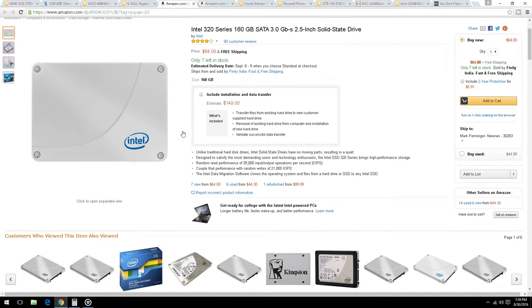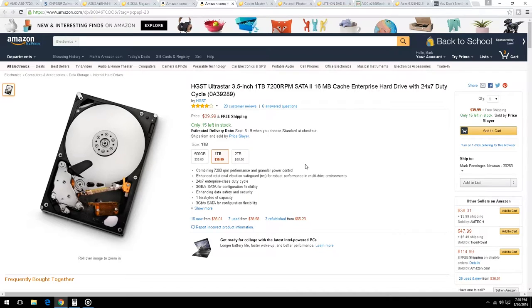For storage, we looked at a 160GB SSD — solid state drive — at $64 with free shipping from Amazon. The link will be in the description. It's not the fastest on the planet, but you can run your operating system and one or two of your favorite games on it to speed things up.